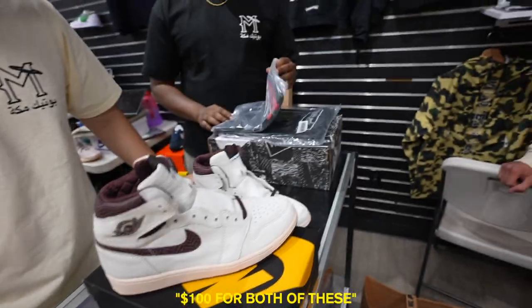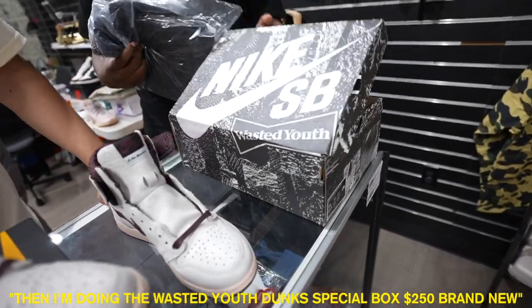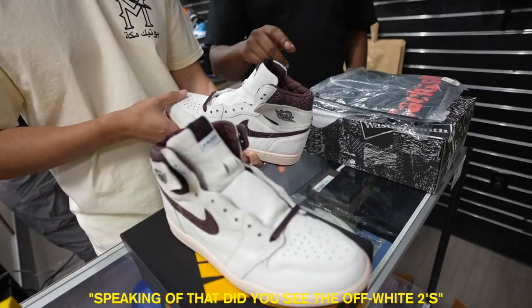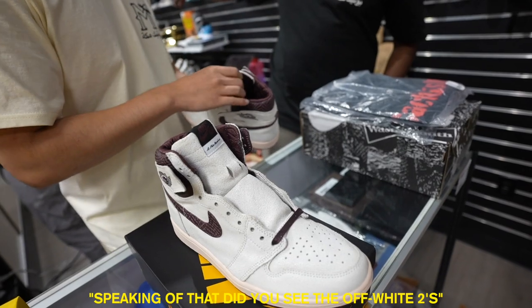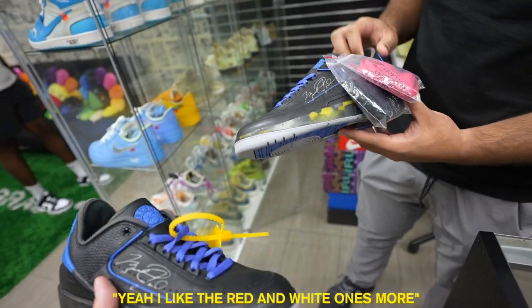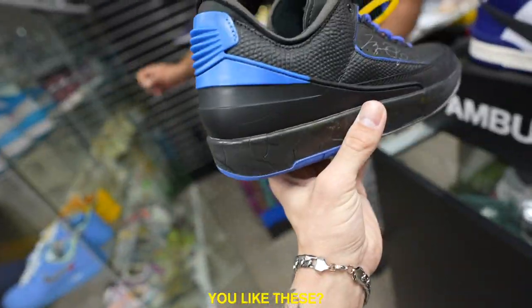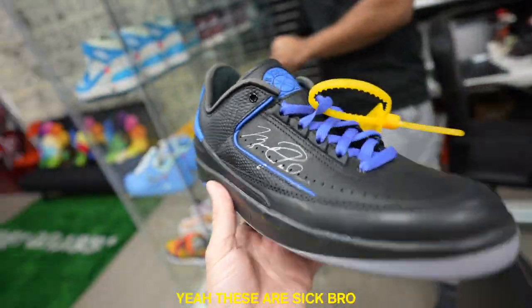This is a good little deal going on right now — $100 for both of these, and then I'm doing the Wasted Youth Dunks Special Box for $250, very new. Thinking about that, did you see the Off-White twos? I hate these shoes, but it's cool to see them still. I like the red and white ones more. I like those shoes — you like the Jordan twos? Yeah, these are sick.